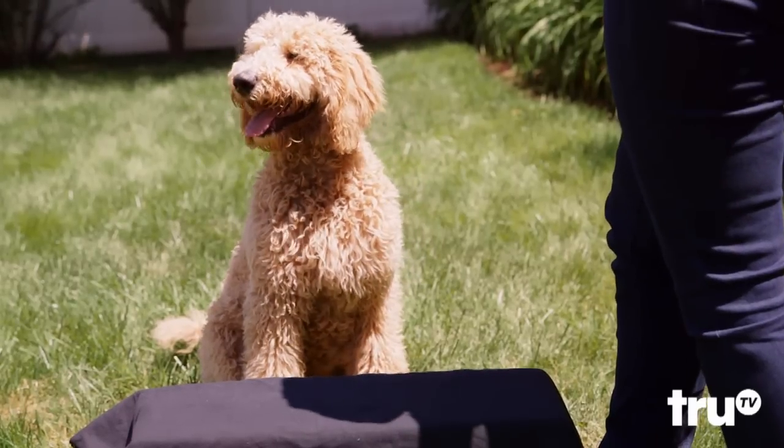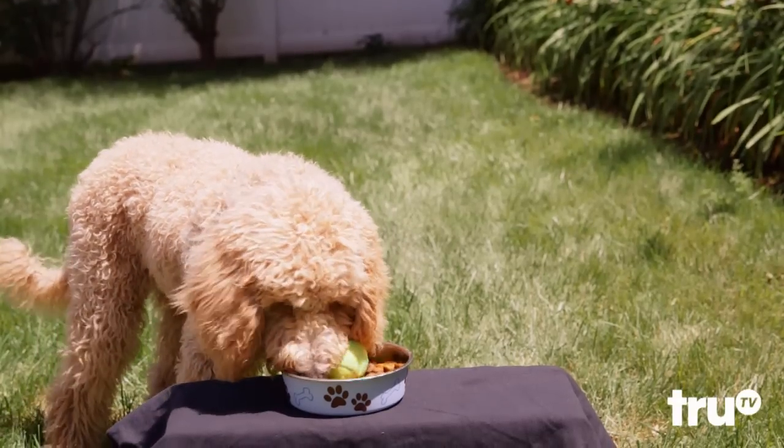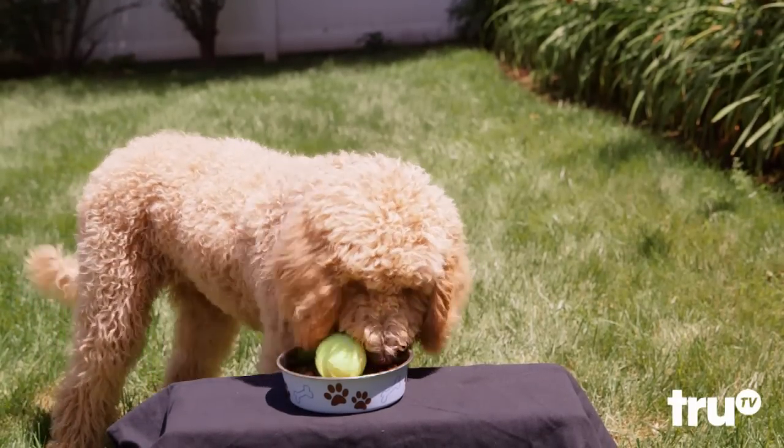Tennis balls can help a portly pet. With a ball in his bowl, Fido can slow down as he chows down. Who's a good boy?